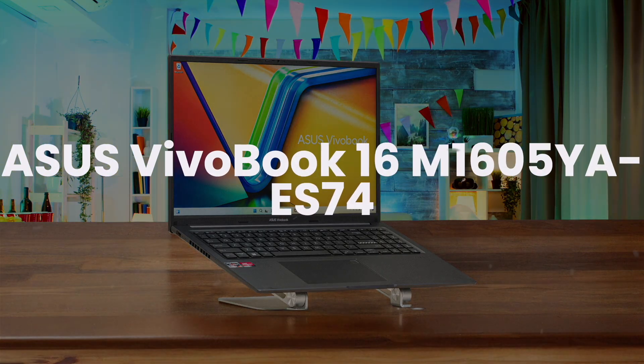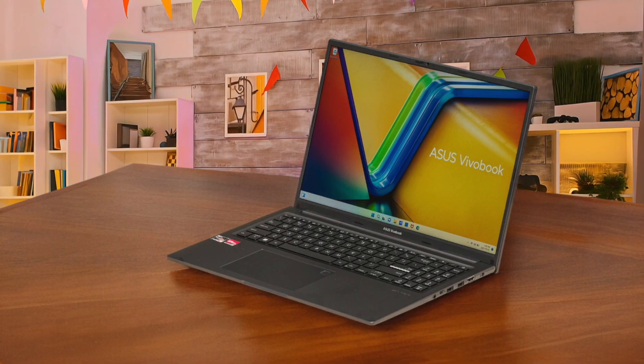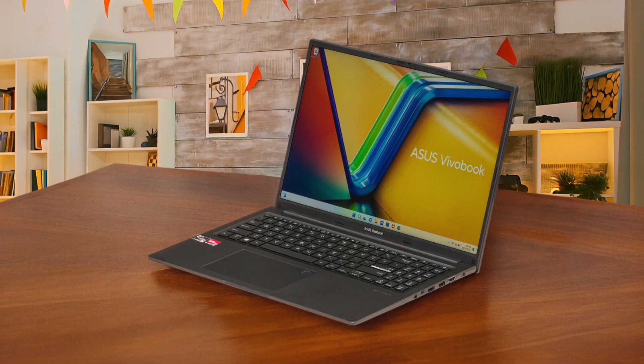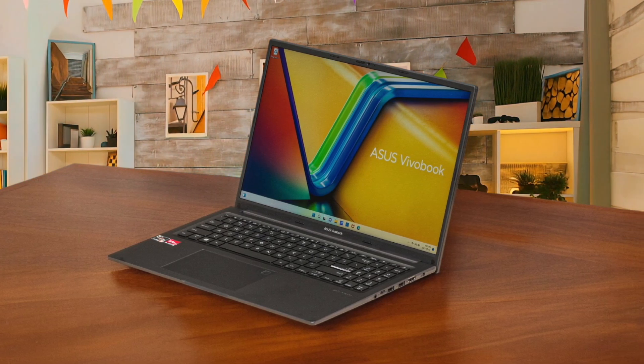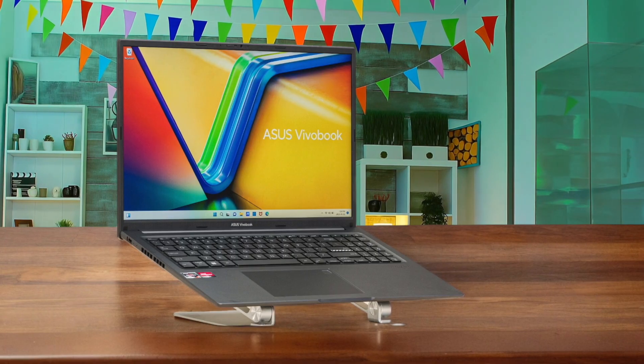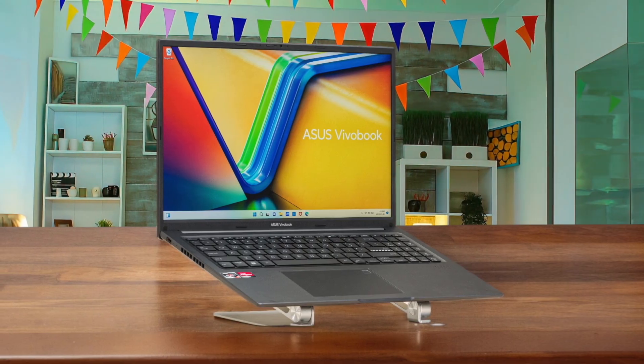The ASUS VivoBook 16 was a genuine surprise, mostly because of the power you get for the price. The Ryzen 7 processor in the model I tested is an absolute workhorse that handles 4K editing timelines surprisingly well, which is almost unheard of in the budget category. I was able to scrub through clips and make edits without much lag at all. The trade-off, and it's a big one, is the lack of a dedicated graphics card.